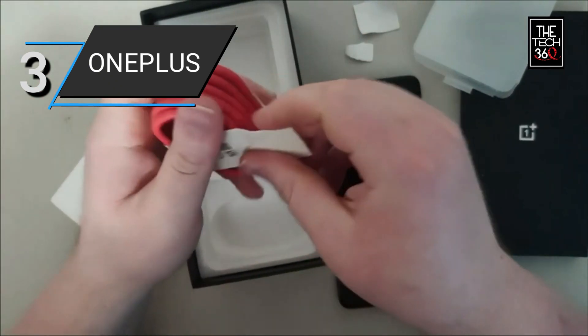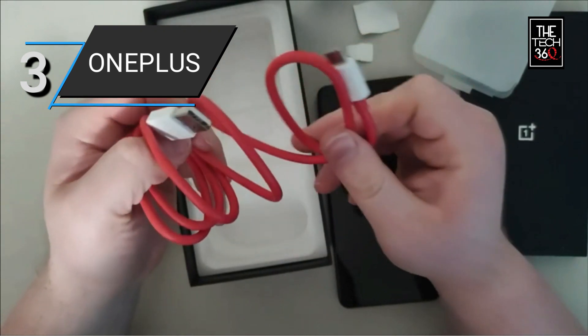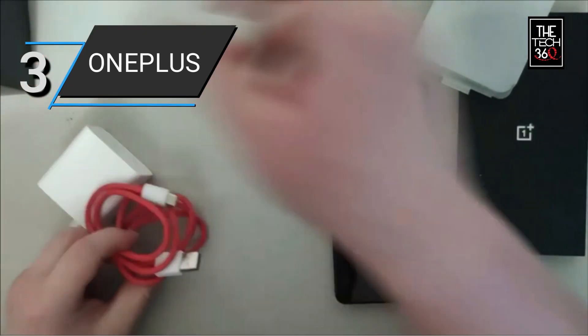With its 5G connectivity, the OnePlus Nord N30 allows you to experience ultra-fast download and streaming speeds, enabling you to enjoy high-quality content on the go.